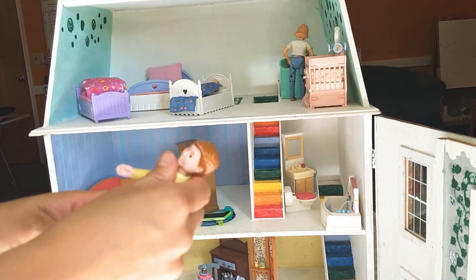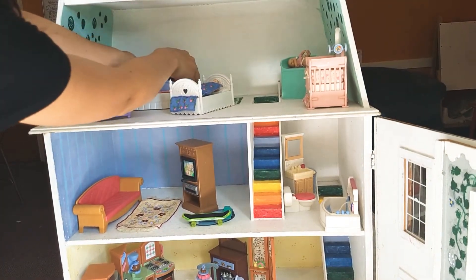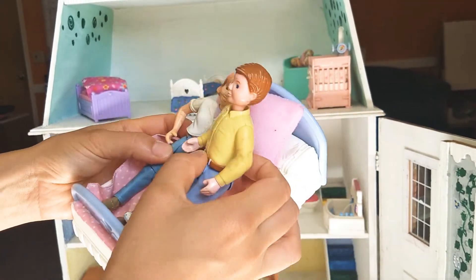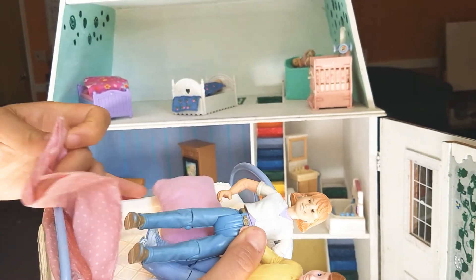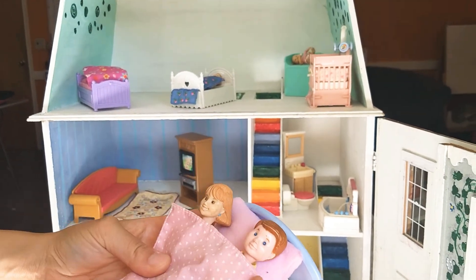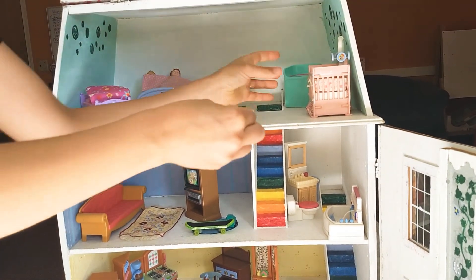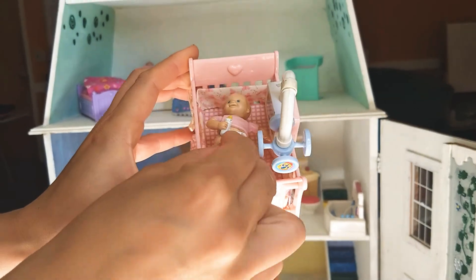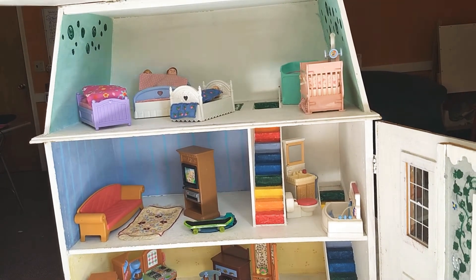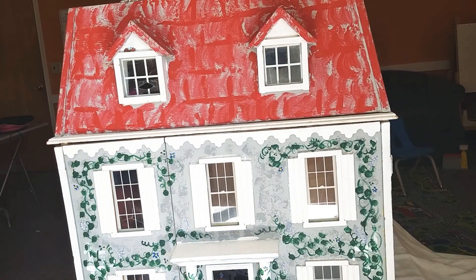Good night. And the father and the mother are going to go to sleep in their bed. Good night. Good night. And the baby's going back to sleep in the baby's crib. Good night. Let's close up the house. Everyone's asleep. All done.